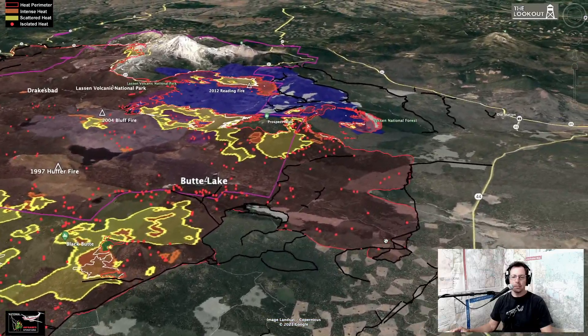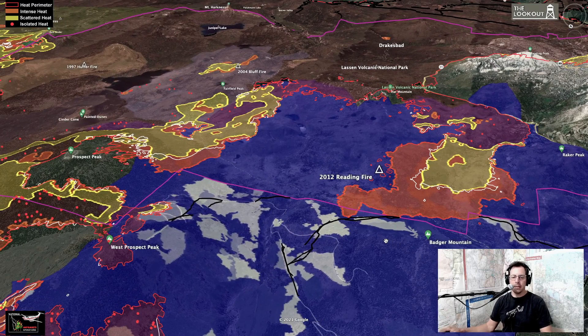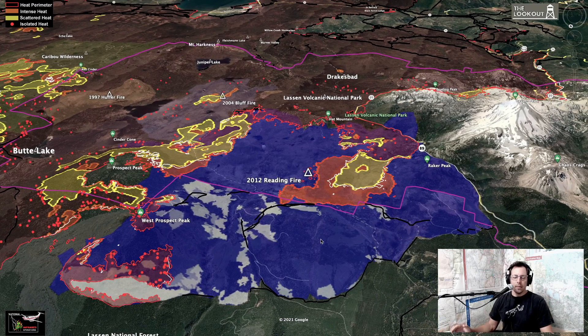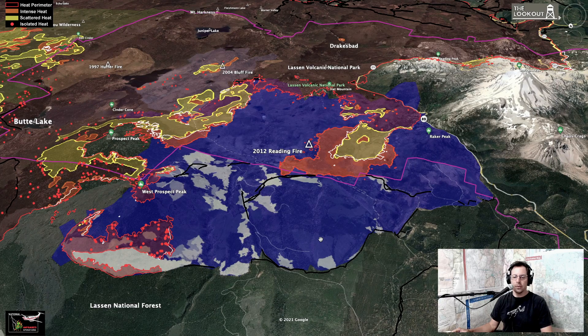Now moving up to the far northeast corner of the fire — the Reading Fire area shown in blue. The Reading Fire has a long backstory: the Park Service had a lightning fire in 2012 that they decided to let burn for resource benefit, something that's been done a lot in Lassen Park over the last 30 years. The weather changed, the fire took off, ran a couple of miles in a day, eventually became a wildfire and left the park. The reduction in fuel accomplished by that has really bought firefighters advantages during this fire — it slowed things down enough to buy two or three weeks for firefighters to work on other parts of the fire before coming over here.